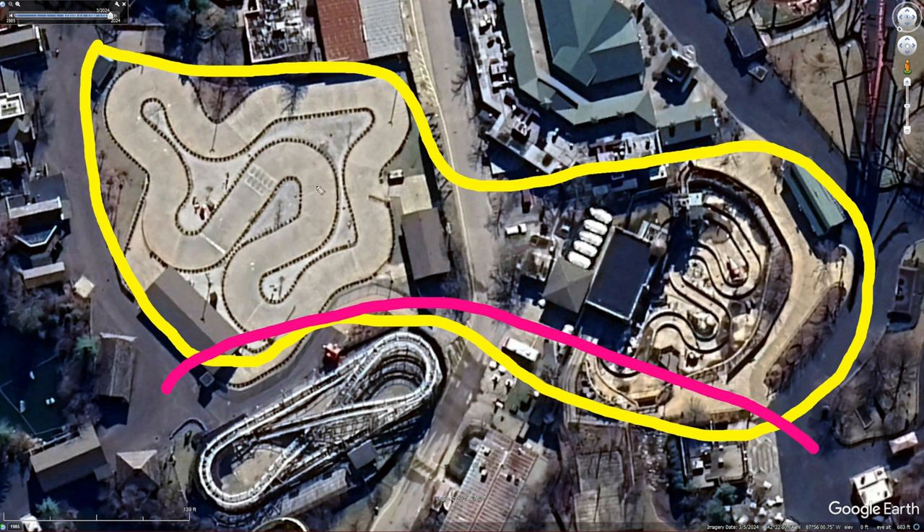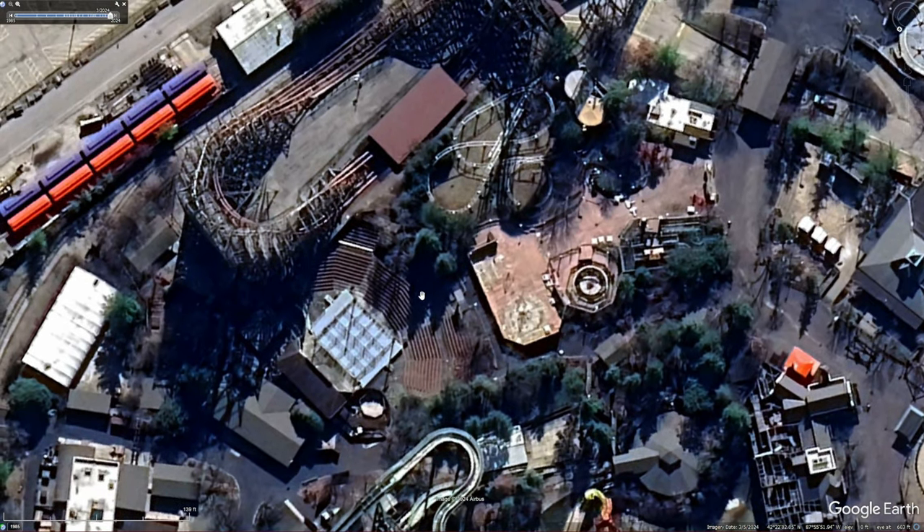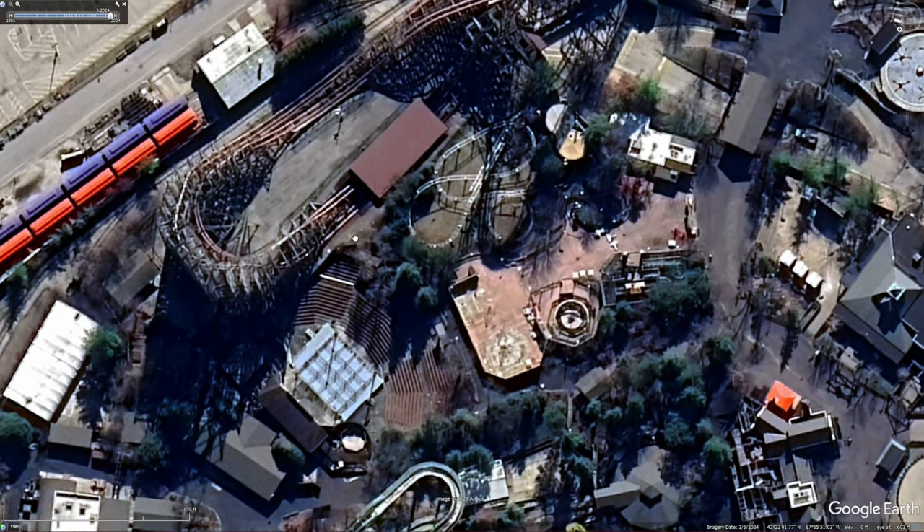The go-karts, even though they are kind of a pain to run, they definitely do make a lot of money. But with the death of Daredevil Dive, I could see them just trying to get rid of all the upchargers in the main park.